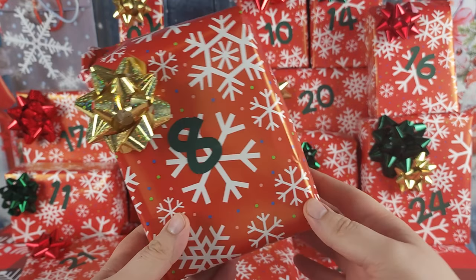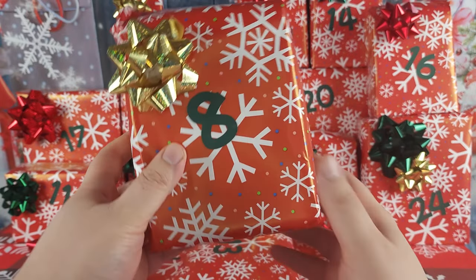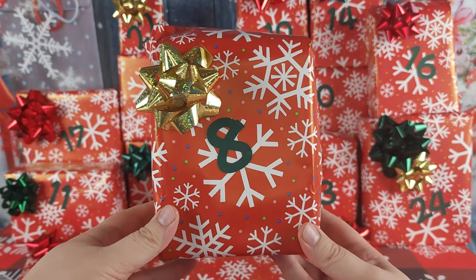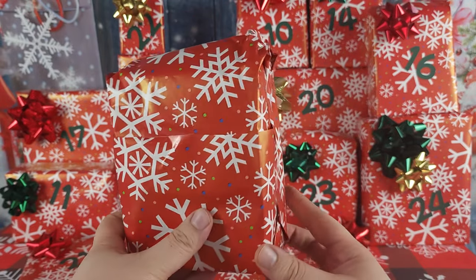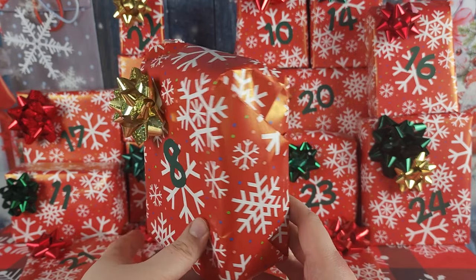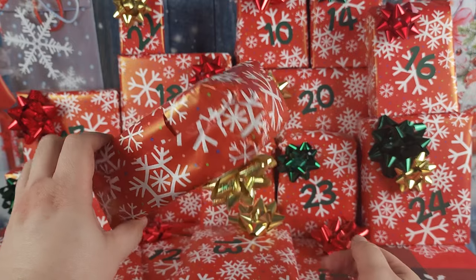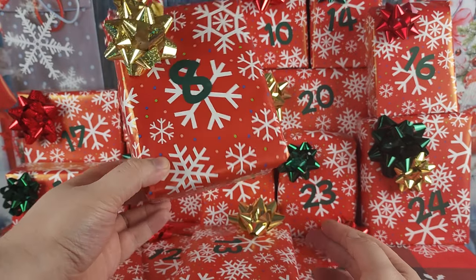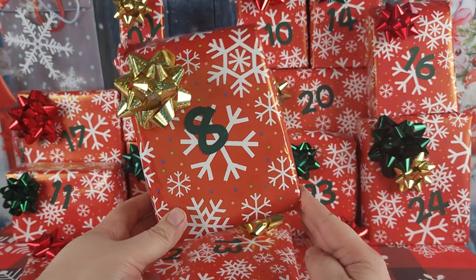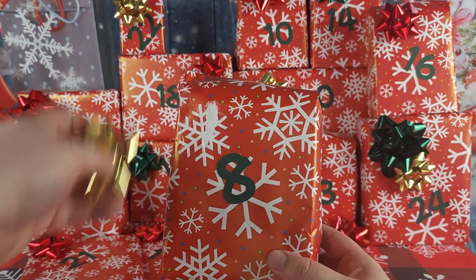Let's start counting down to Christmas with day number eight. This package feels familiar and the shape seems familiar — do you remember having Christmas presents under the Christmas tree that were shaped like this? Is this bringing back memories for anyone? Let's open it and find out what's inside.